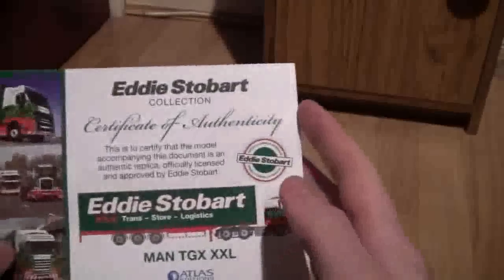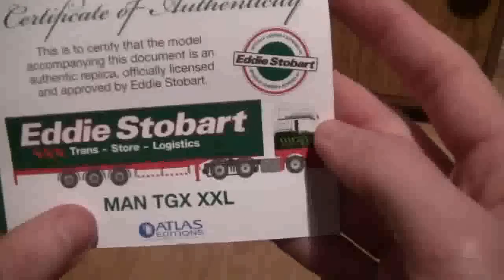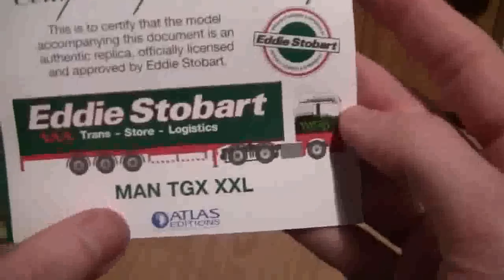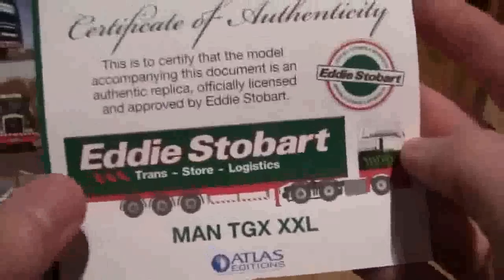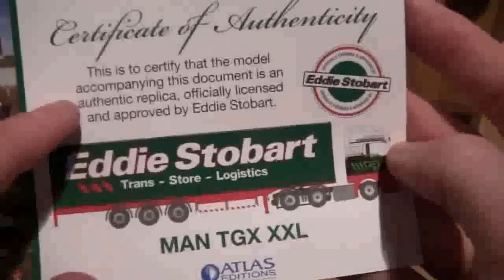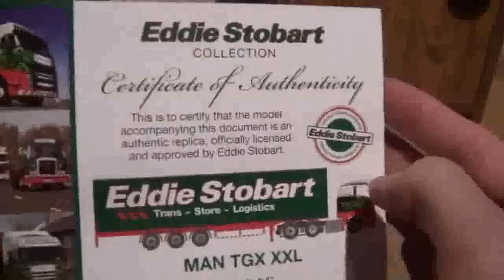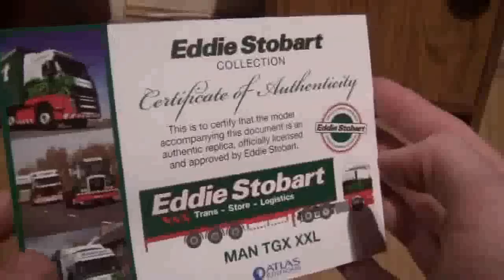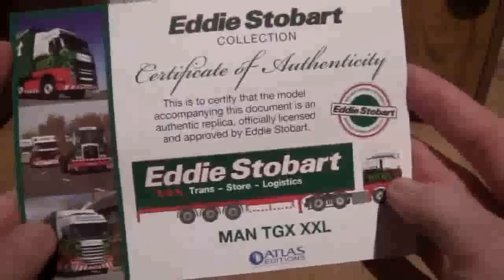So let's get on with the model then. The model we're looking at today — I'll first show you the certificate of authenticity — is a MAN TGX XXL. It's by Atlas Editions and Oxford Diecast, but it's an officially licensed and approved product by Eddie Stobart, and you can buy this through the Stobart Fan Club catalogue if you're in the fan club. All these models are available in there.